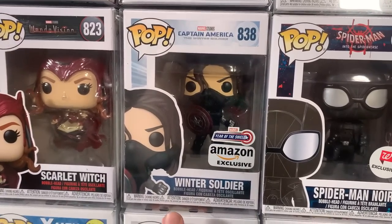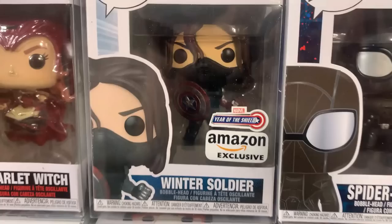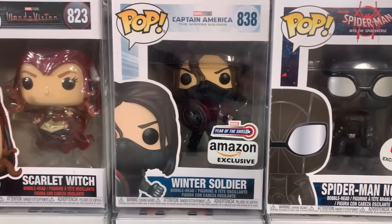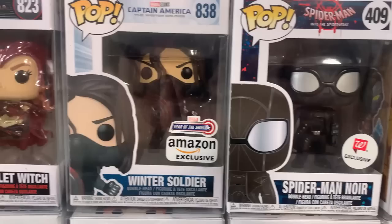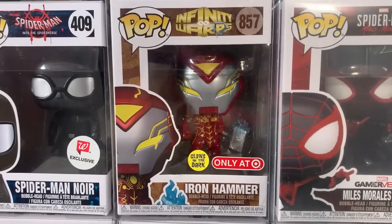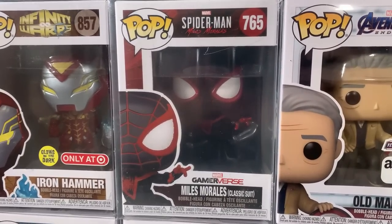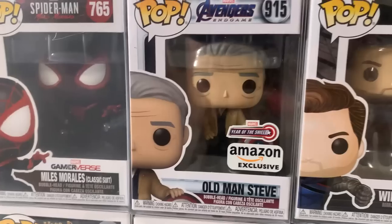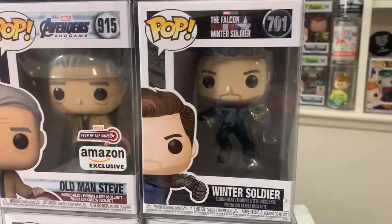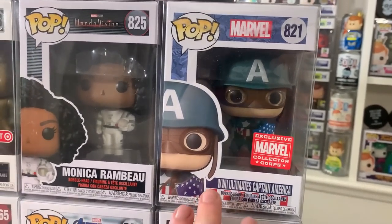This is one of my personal favorites from last year with that awesome Year of the Shield sticker — Bucky Barnes, a.k.a. the Winter Soldier from Captain America: The Winter Soldier. Then it's Spider-Man Noir, Iron Hammer in the glow-in-the-dark version, and Miles Morales in his classic suit from the Game Reverse line. Then Old Man Steve, another beautiful pop from the Year of the Shield line, alongside the Winter Soldier from the Falcon and the Winter Soldier show.